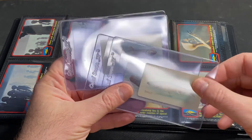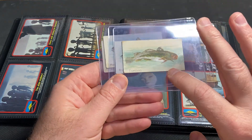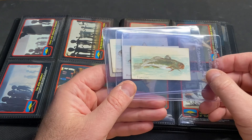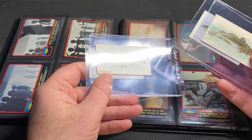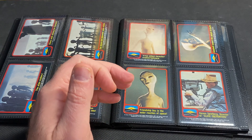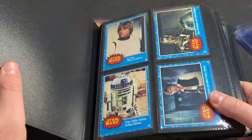If you happen to have any and want to get rid of them, by all means hit me up. One thing I really like about it — and this is kind of high-tech for back in the day — there's actually some silver foil, or some sort of silver paint, on these cards. So I guess these are the original foil cards. I don't know if you know any different, let me know, but I just thought that was kind of cool.